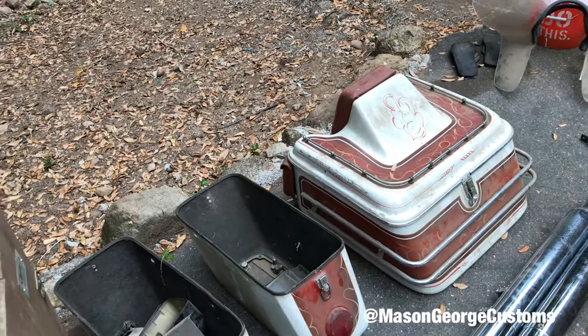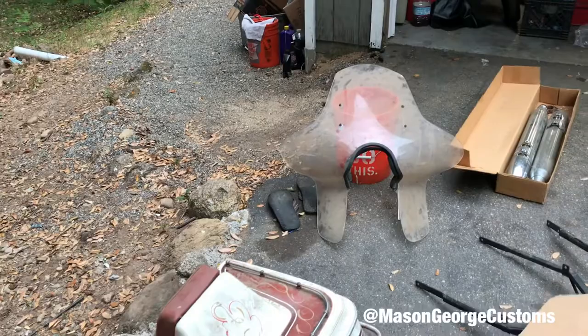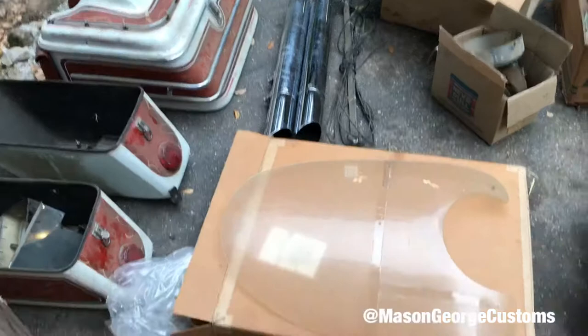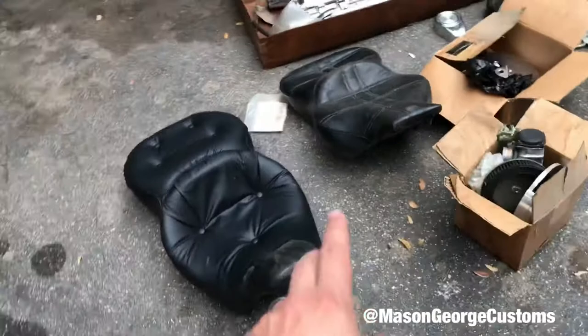These are some Gold Wing parts that came off of a custom — I believe it was a '79 or an '80 Gold Wing that had a little wind jammer fairing in the barn. They gave me a ton of parts: extra exhaust and a windshield for the Road Glide.